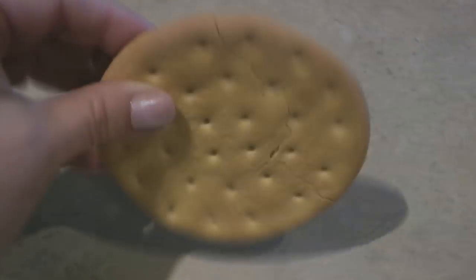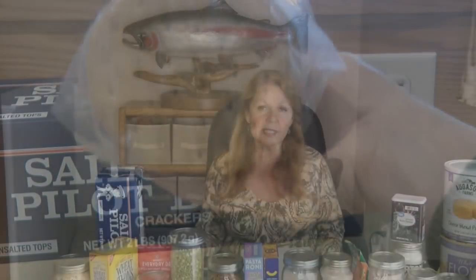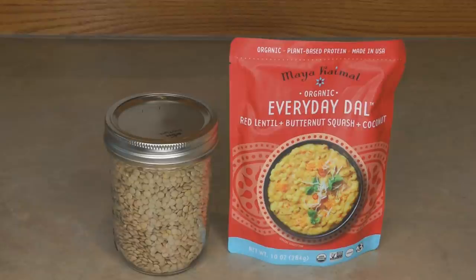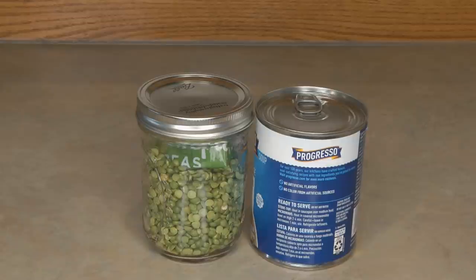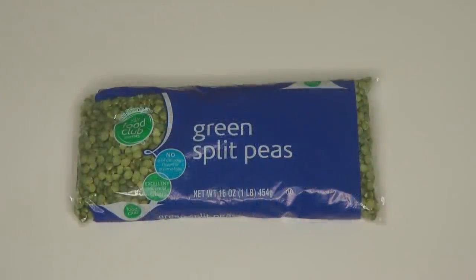Lentils are packed with protein and can last for years in their dried state. Maybe you want packets of ready-to-eat lentil meals — those last a year or two and are great for everyday meals or your bug-out bag. But for long-term food storage, choose dried lentils in a single-ingredient bag. Split peas are the same — they last years dried, but a can of split pea soup is great for a quick, short-term meal.